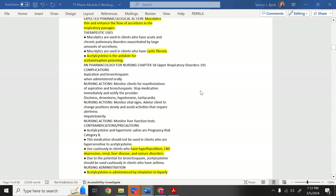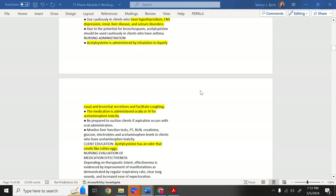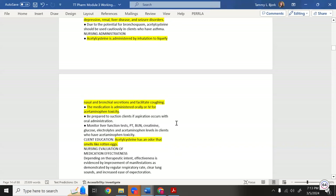Acetylcysteine is also the antidote for acetaminophen poisoning. It can be administered by inhalation to liquefy nasal and bronchial secretions, or taken orally or IV for acetaminophen toxicity. When taken orally, it smells and tastes like rotten eggs — a memorable clinical detail.